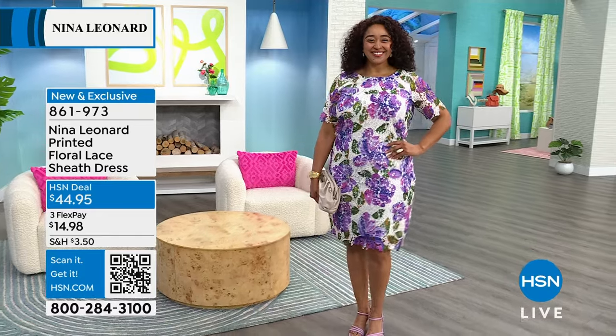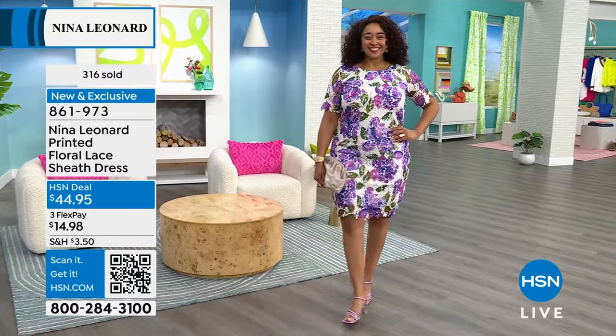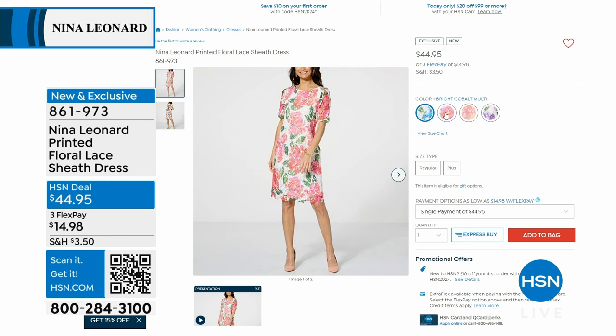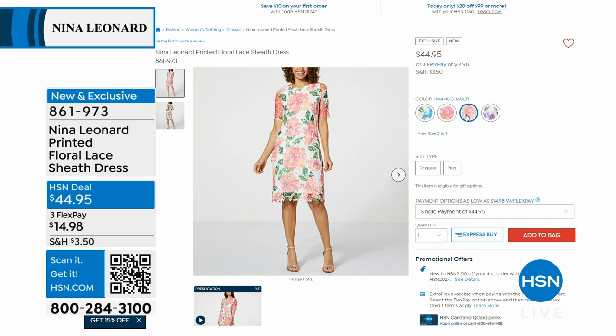Pull it over your head — there's no buttons or zippers. This is easy. How perfect for graduation or Mother's Day, or maybe you're going to a wedding this summer. That'd be perfect. So that's going to be coming up, new and exclusive.